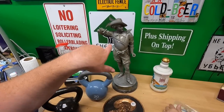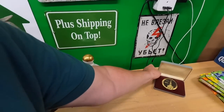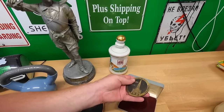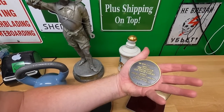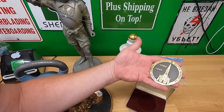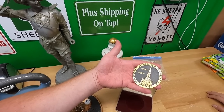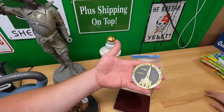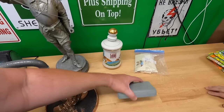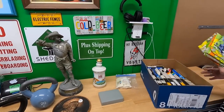From that same sale we also got this — it's a collectible coin for the 200-year anniversary of Saint Joseph Cathedral in Baton Rouge. We paid five bucks for it. Not sure what it's worth yet.